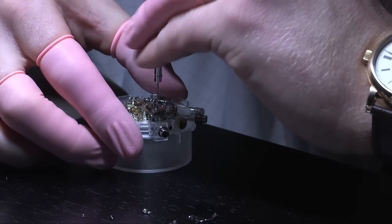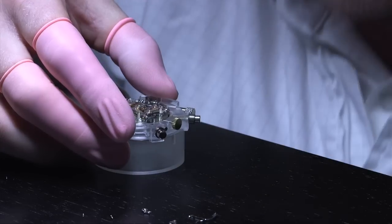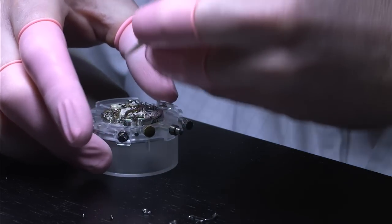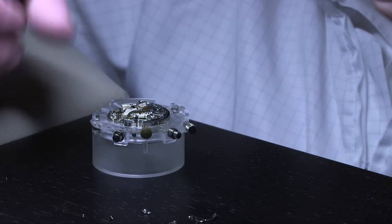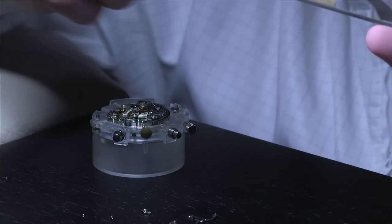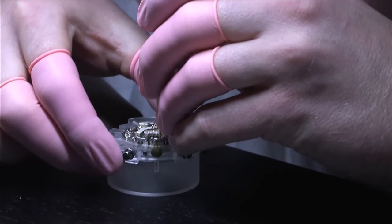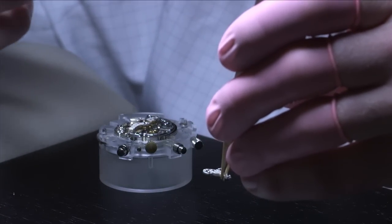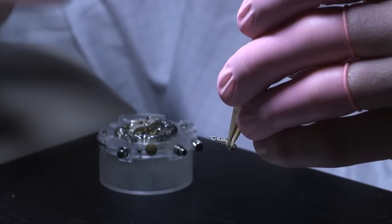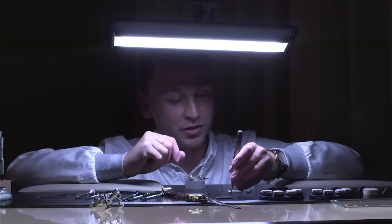Now I'm taking off the bridge for the minute counter. Underneath we will find the minute counter wheel. This is very important — when we handle the German silver bridges, the material is very sensitive, so we use either plastic tweezers or wood tweezers so that we don't damage any of the bridges. And of course we have to wear finger protection — if I touch one of the bridges, my sweat will bleed into the metal and tomorrow morning we would see a big brown spot on top of the German silver bridge.